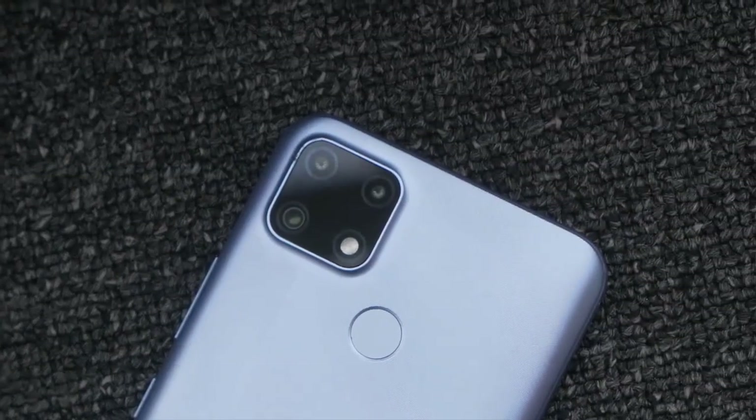Realme C25s — we will see the price and a little bit more. Realme C25s full specification review.